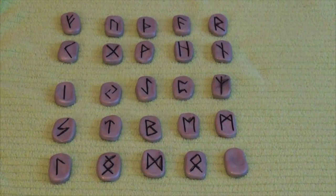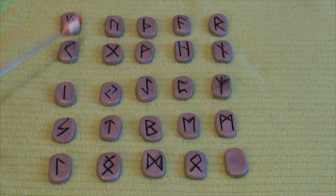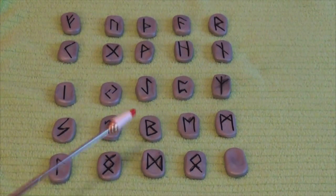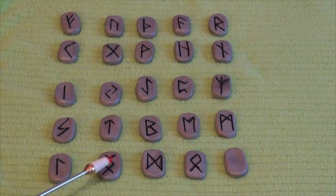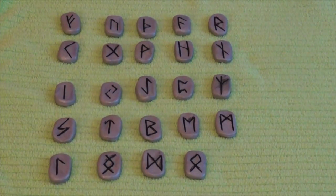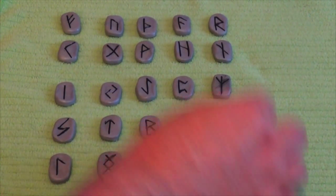I've got my notes right here and we're recording some information about rune stones and how they all work. As you can see, there are 25 — five times five equals 25 — so in my set there are 25 rune stones, and each rune stone has a different marking on it. This stone at the very end is very special. It is the Odin stone; there is nothing on either side of it. It is a blank stone, the mystery stone, and we're going to talk about it first.